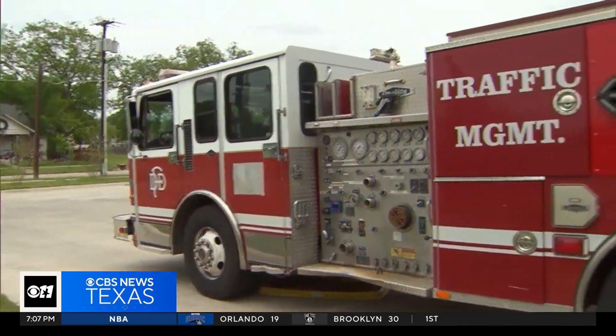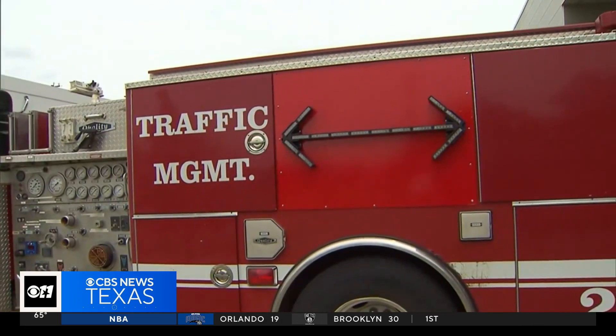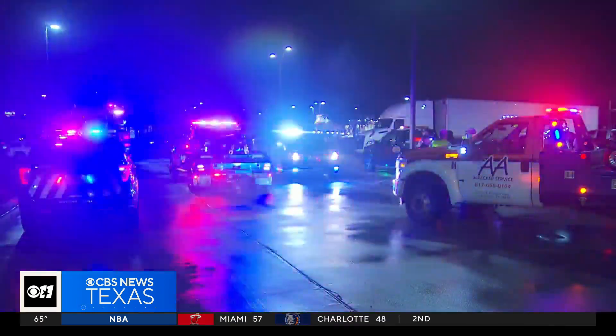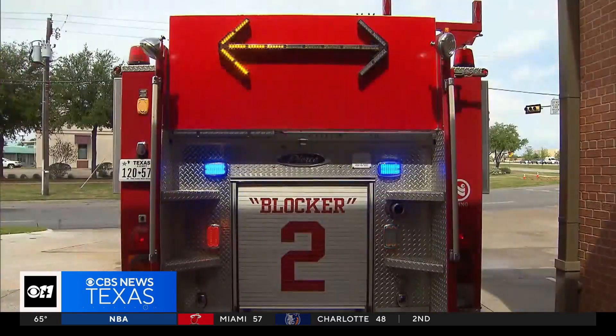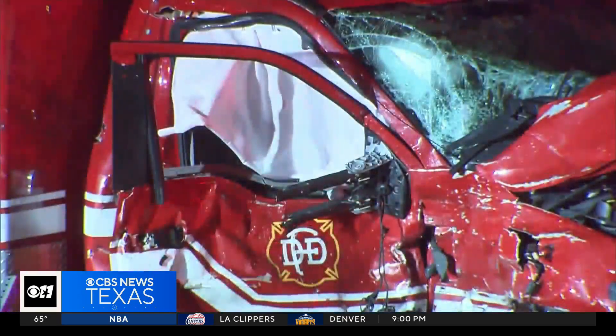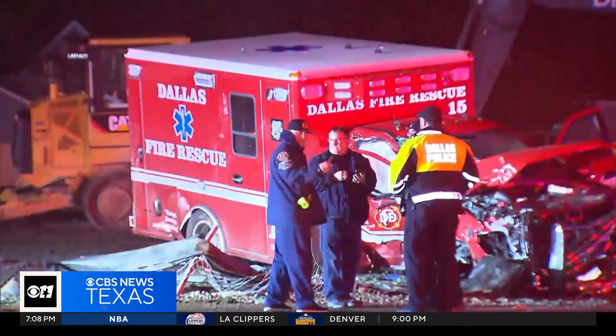Ready to expand the program, the city says it is now also looking at a pilot program for next year to test the use of private company vendors for blocking services too, which could make the availability of blockers even greater. In Dallas, Andrea Lucia, CBS News Texas.